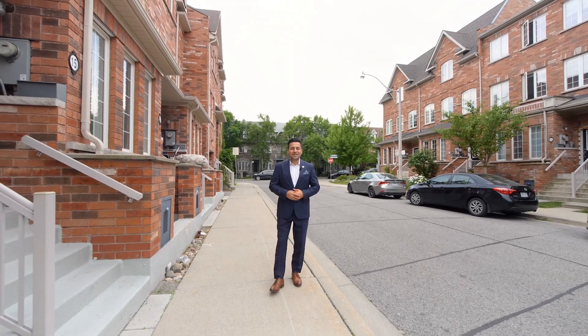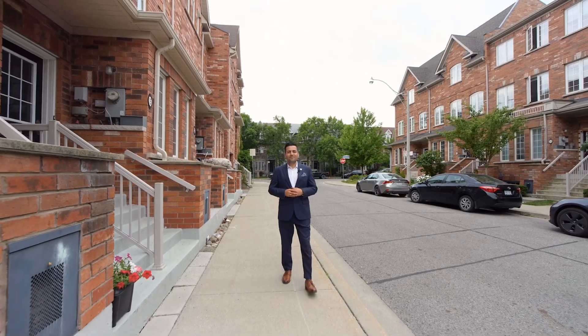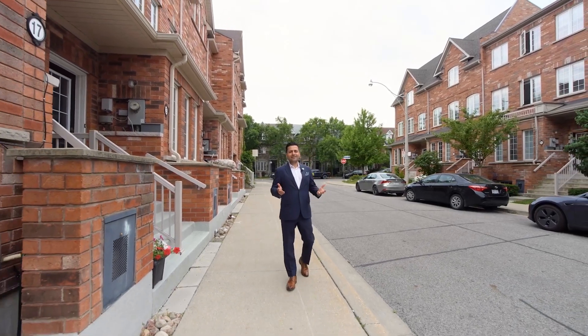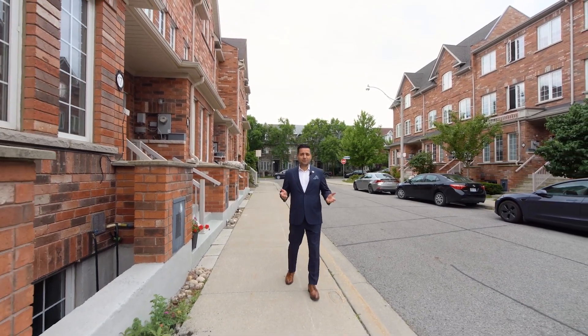Hi, it's Kerry Mansiunis here with the Carry You Home real estate team. I just wanted to invite you to this condo townhouse in the vibrant community in the Upper Beaches area here in Toronto.